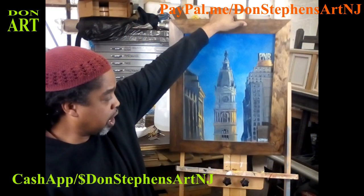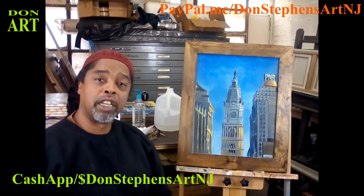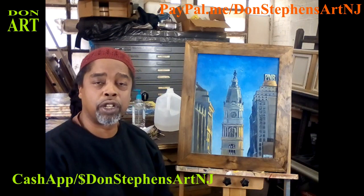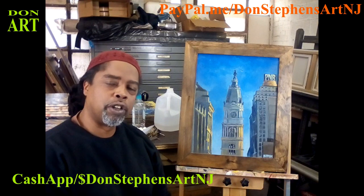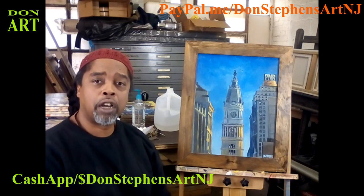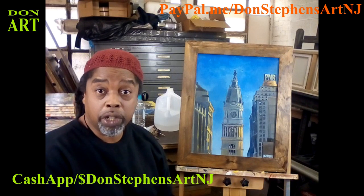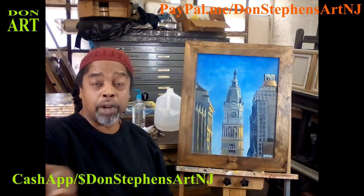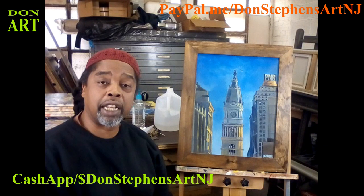For those of you that enjoy the city of Philadelphia, lived in Philadelphia once in your life, grew up in Philadelphia, went to school in Philadelphia, worked in Philadelphia — this piece would be great for you. Give me a call or come on through. Follow the instructions on screen. You can also hit me with Cash App, make an offer. You can hit me on PayPal — the information is running across the screen — or you can get that information at my email.